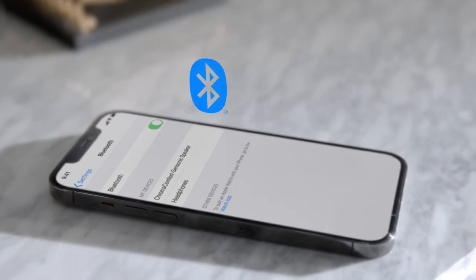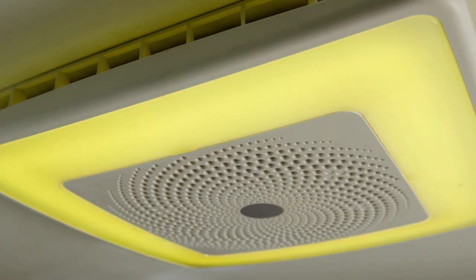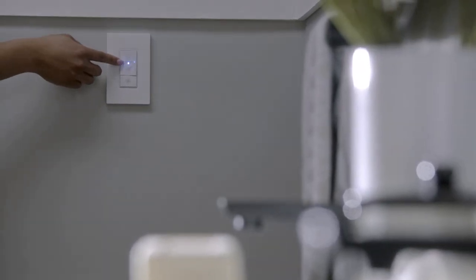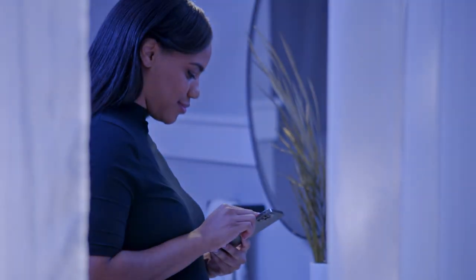Stream music via Bluetooth for crisp stereo sound. Choose from 16 million color patterns to create unlimited scenes. Create via the included wireless RF wall control or by app on your Android or iOS device.